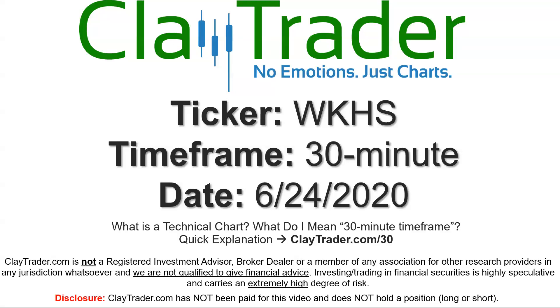Hey, it's Clay, and this will be a video chart on ticker symbol WKHS. We will take a look at the 30-minute time frame. If you're not sure what I mean by 30-minute, I offer an explanation video at that link.